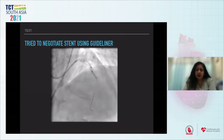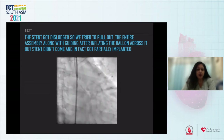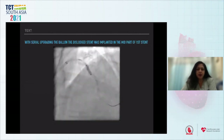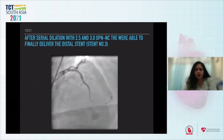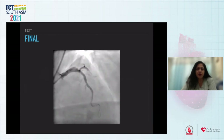We tried to negotiate the distal stent using a GuideLiner but it still failed to pass. In the process, the stent got dislodged and was partially implanted. During this procedure, the proximal LAD also got dissected — you can see the dye staining. With serial balloon upgrading, the dislodged stent was implanted in the mid-part of the first stent. After post-dilatation of the dislodged stent and serial dilatation with 2.5 and 3 OPN-NC, we were finally able to deliver the distal stent. A fourth stent, 3×18, was implanted proximally to cover the proximal dissection.